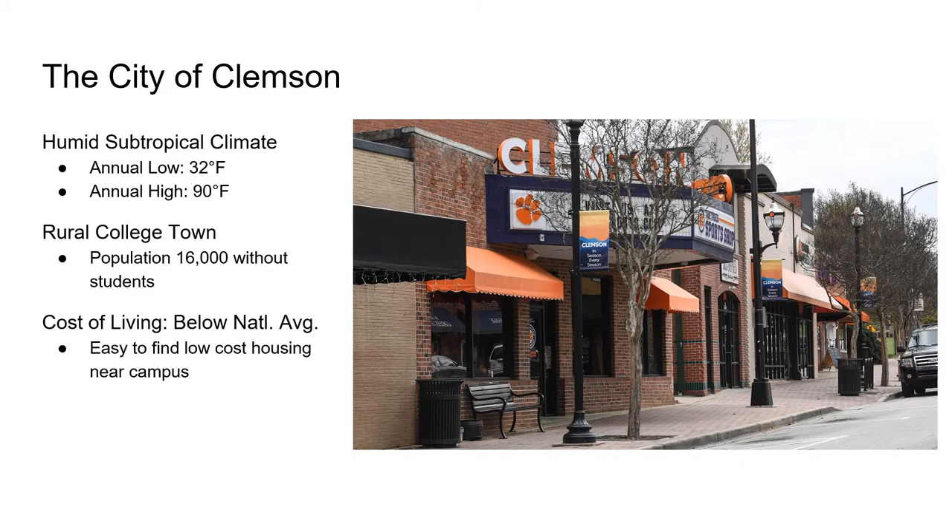The city of Clemson has a humid subtropical climate, so on average our annual low is 32 degrees Fahrenheit and our annual high is 90 degrees Fahrenheit. The town itself has a population of 16,000, but this population doubles if not triples when school is in session. The cost of living is below the national average, so there are many affordable off-campus housing options that are close to campus.